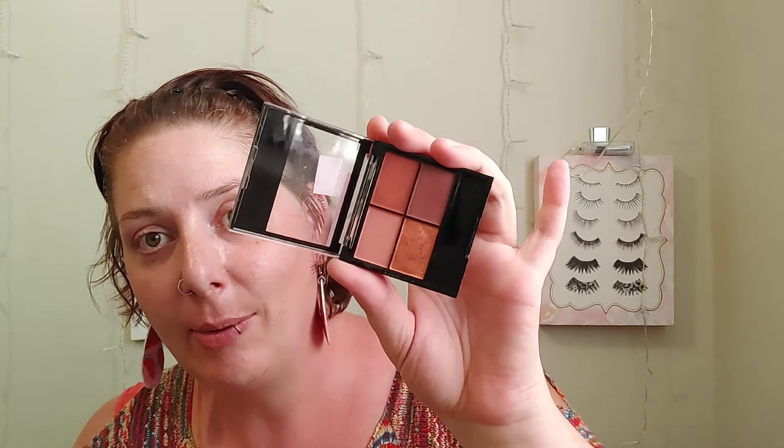I also got the Revolution Color Stay day-to-night palette. It went on beautifully and looked really nice, but it faded super badly — even with a really good eyeshadow base. It stays for about an hour and then fades terribly. I would totally skip these if you see them. Unfortunately this was a no-go.